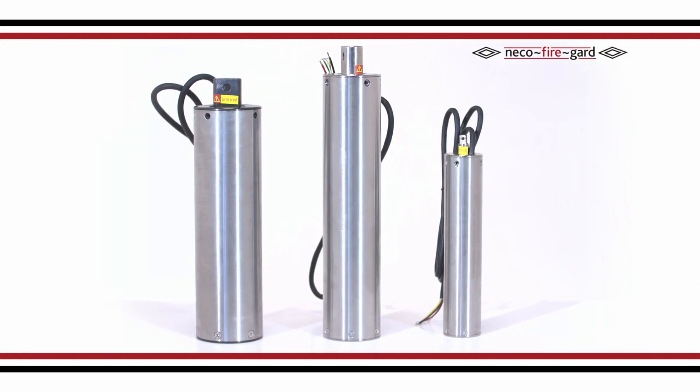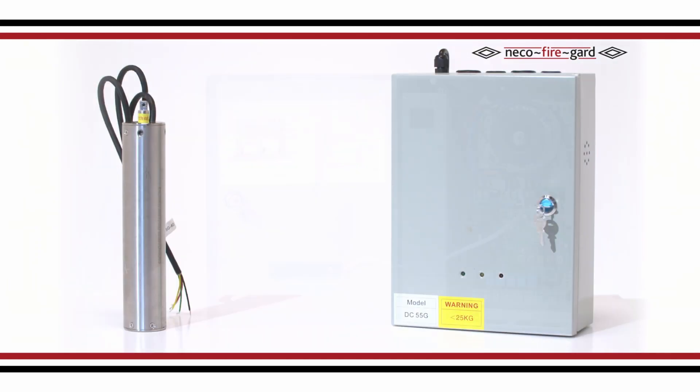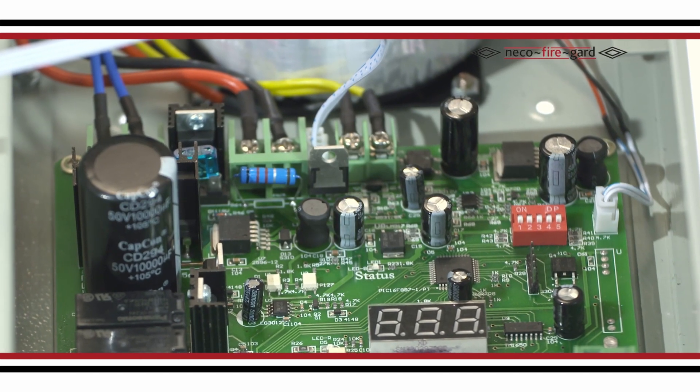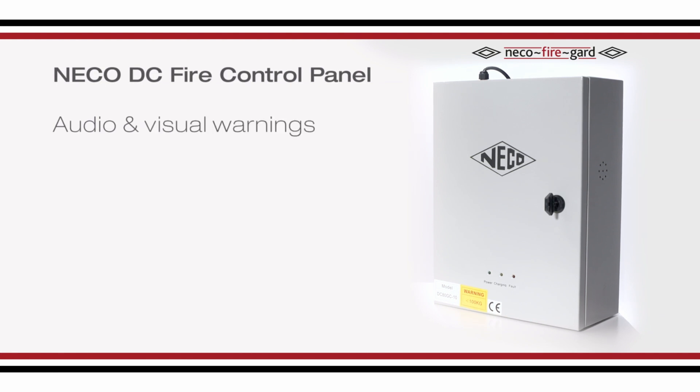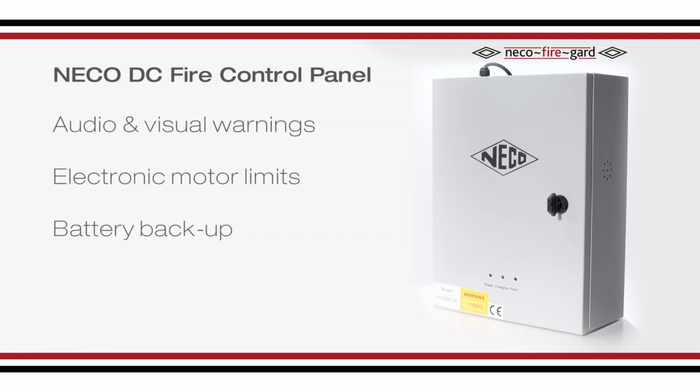There are a range of sizes available, including our Gravity Failsafe models. Our advanced Niko DC fire control panel is only compatible with the Niko range of DC tubular motors. It has an audio-visual warning feature, electronic motor limits, and it boasts up to 96 hours of battery backup.